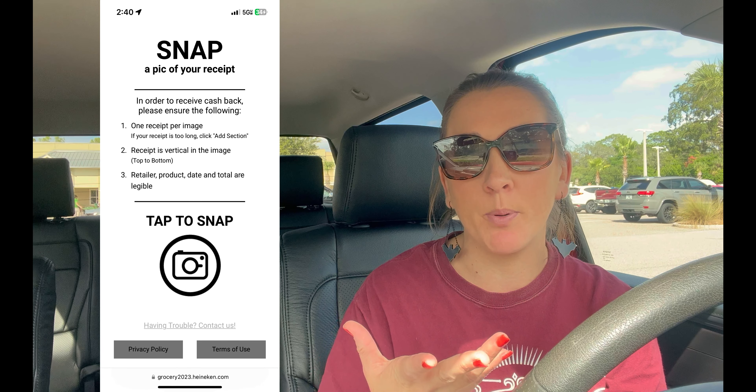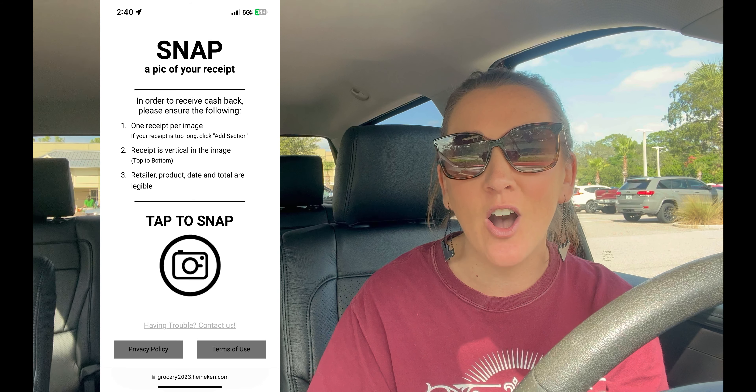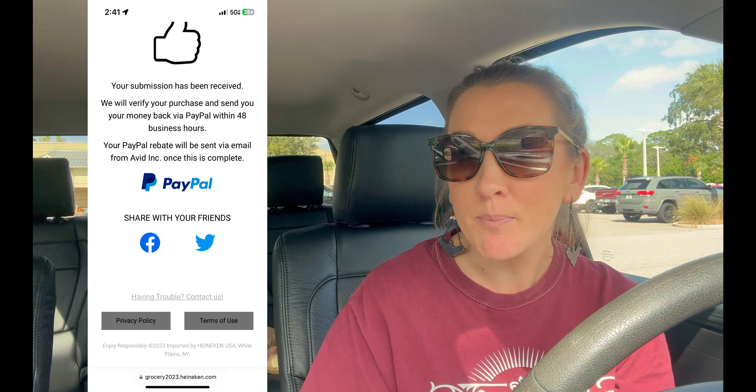To do the Heineken rebate: confirm your age to verify you're at least 21, snap photos of your receipt, choose PayPal or Venmo, enter your email, hit submit. It says processing and takes up to 48 hours — I think I got it the same day last time. I'll post an update on my Instagram and TikTok stories when the cash back comes through. Having a budget and tracking your spending is key to saving money — make sure you're keeping up with receipts and out-of-pocket costs.